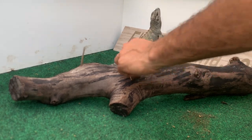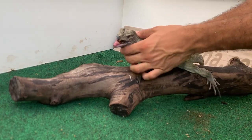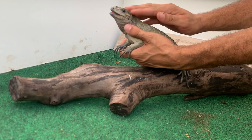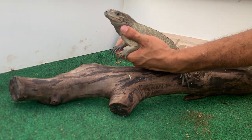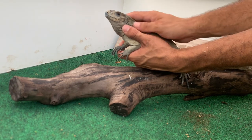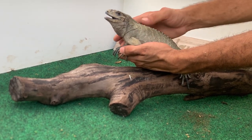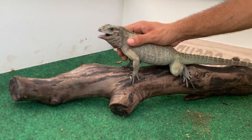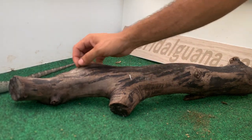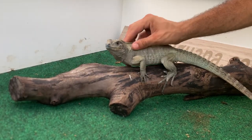He's definitely trying to get me, but that's fine. There we go — we're gonna come right back here and start from the beginning. He still does not trust me, but we'll keep at it.